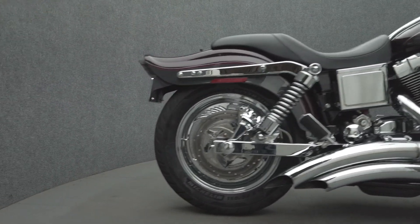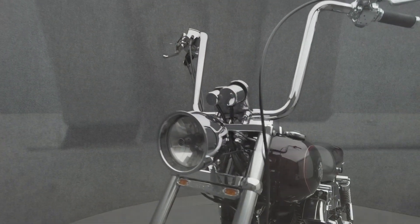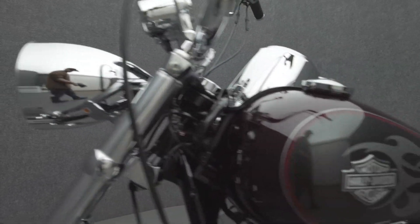With chopper influences, the Y-Glide has a mean attitude and the performance to back it up. Powered by an 88 cubic inch V-twin motor, the Y-Glide puts 67 horsepower and 86 foot-pounds of torque through a 5-speed transmission. It weighs in at 683 pounds and has a 28.5 inch seat height.